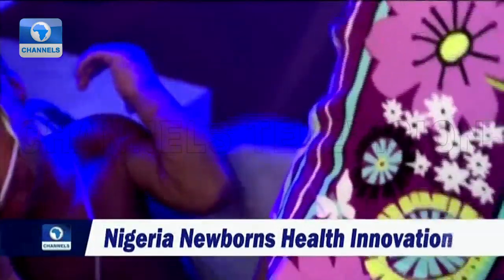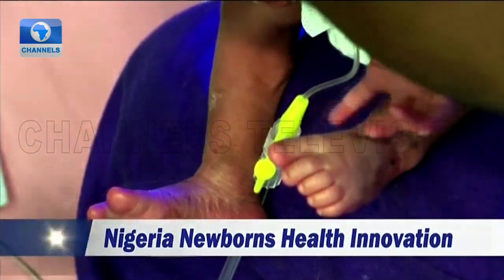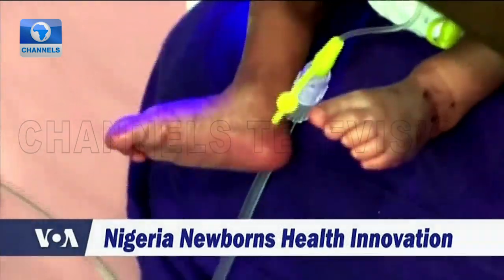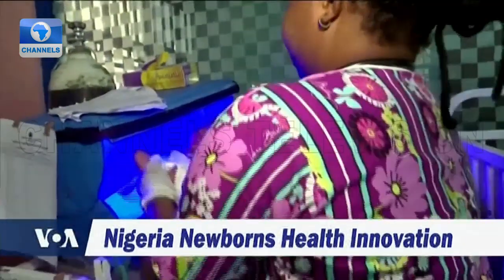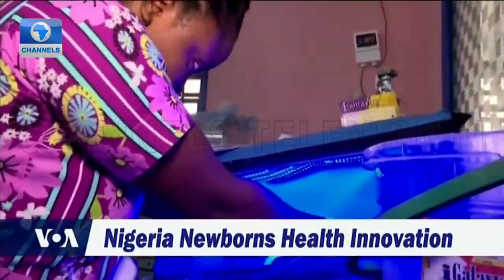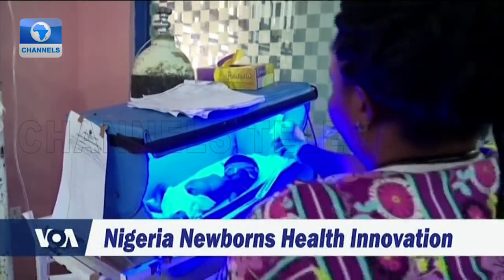She says when her son was finally placed in a unit, his skin was burned by the fluorescent lighting used for the therapy. She then decided to go about manufacturing Nigeria's first lightweight therapy units. The open-air crib-like units have found their way to 70 hospitals in Nigeria and Ghana so far.